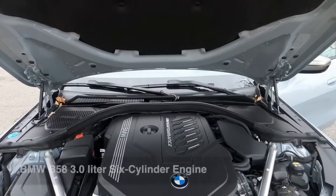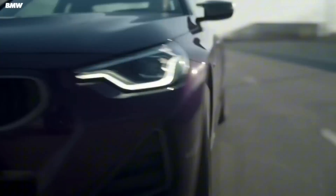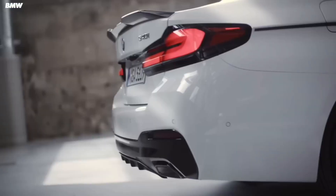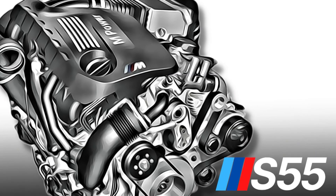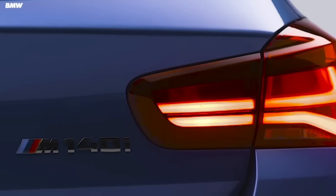One, the B58 — a masterpiece of modern engineering: smooth, refined, and deceptively powerful. The other, the S55 — a wild twin-turbo beast bred purely for the M division's purpose. Domination.